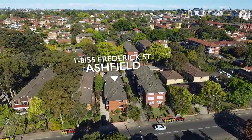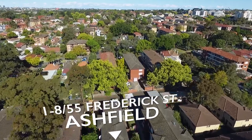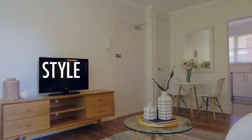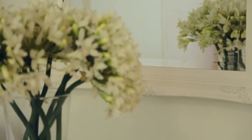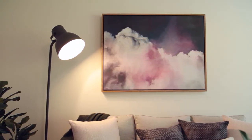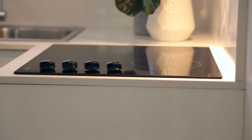Welcome to 1 to 8 at 55 Frederick Street, Ashfield, where you'll find a choice of quality apartments with style, light and lifestyle. This newly renovated brick complex of eight apartments is sure to impress with its style, quality and value for money.